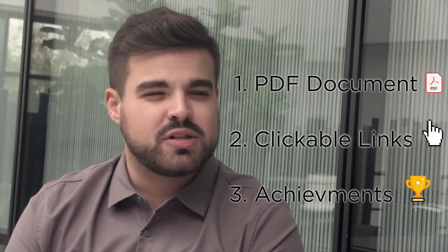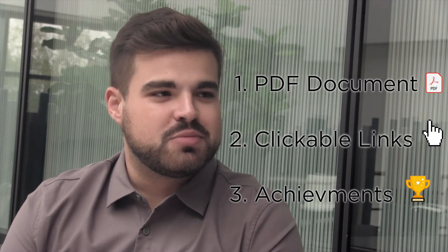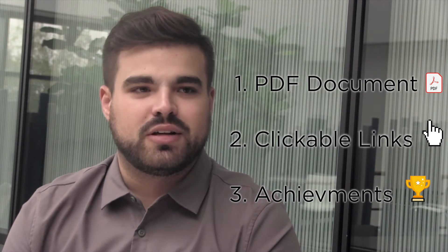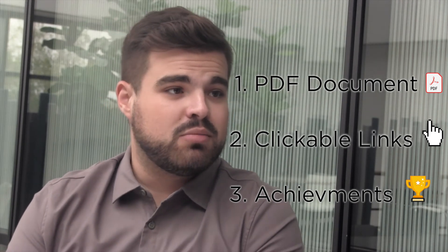Thirdly, really focus on your achievements and accomplishments as opposed to just the tasks or responsibilities you might have had in a previous job. Recruiters and hiring leaders will typically assume you know how to do the core responsibilities of a job if they see the title and understand the basic organization. So you really want to make yourself stand out.